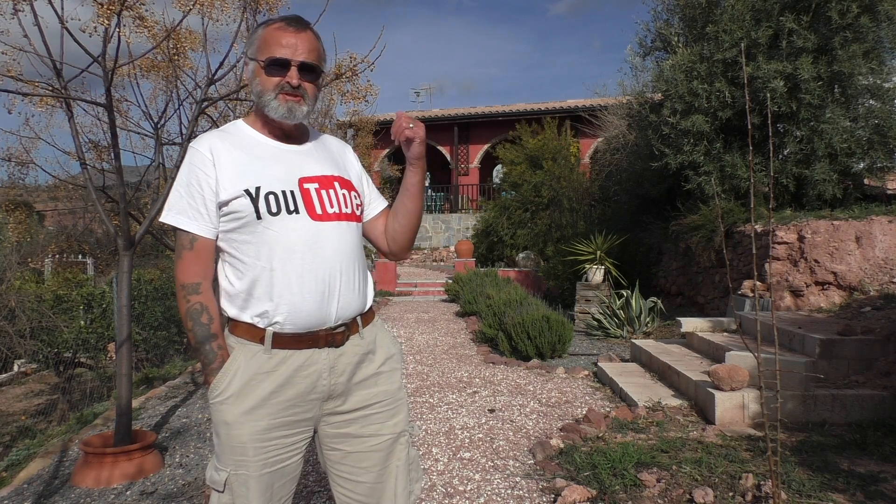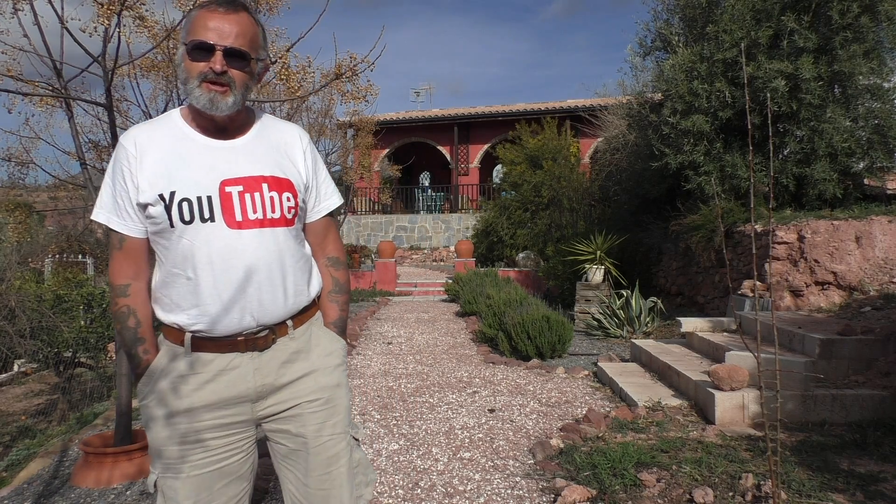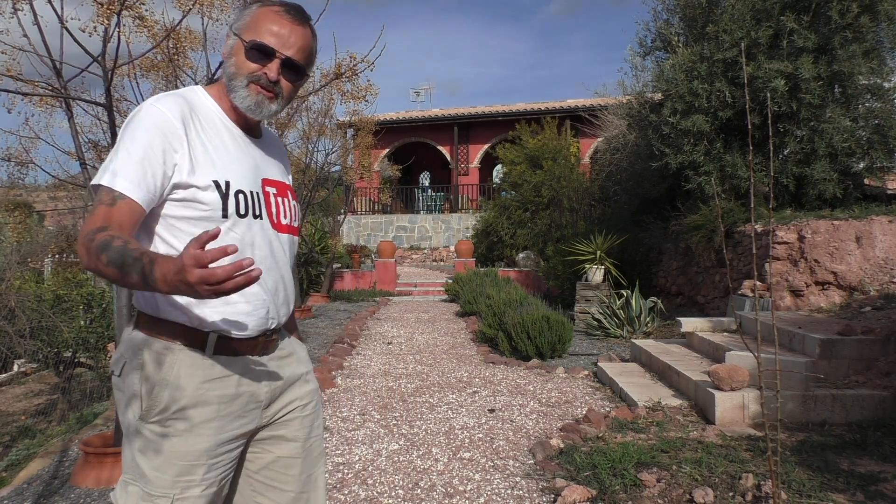I'm in the southeast of Spain in the Costa Calida area, not far from Murcia, just outside an ancient village called Aledo on the edge of the Sierra Espuña, which is a big large nature park. Today I'm going to show you a three-bedroom, three-bathroom property, so come this way and I'll show you.